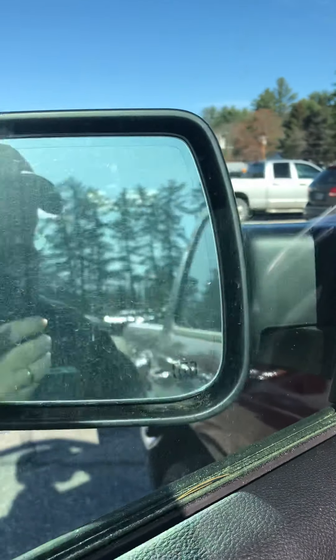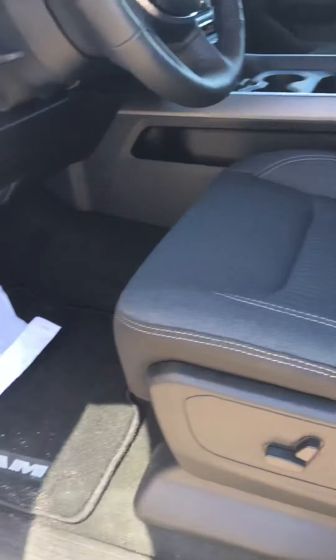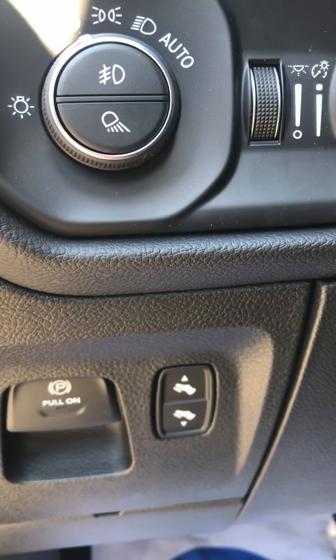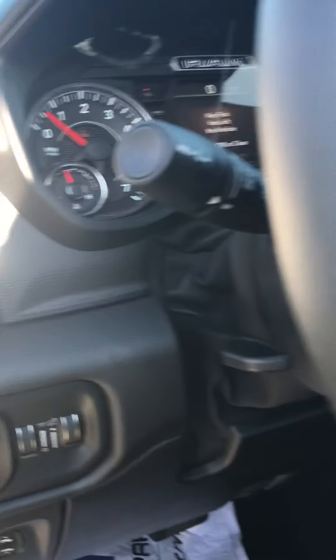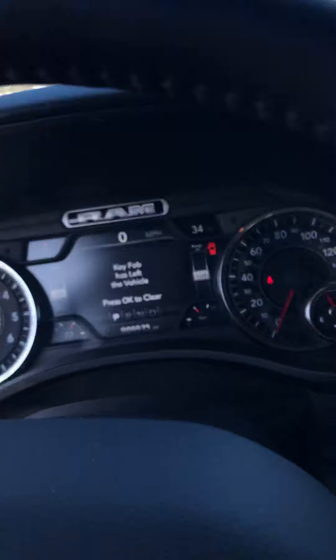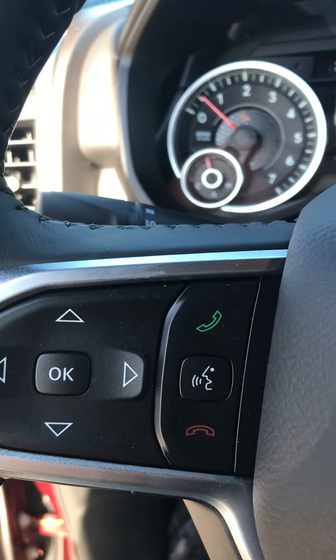This has the smart entry — keyless entry. You basically lock it, put your hand behind here, and it unlocks the door. It's got the automatic start-stop. Basically what happens is when you're driving and get to a light and it's not asking for power, the motor will shut down, and then when you move your foot on the brake it'll start back up again — saves on fuel mileage. It also has the folding mirrors. You can see they go in and out by themselves — power.